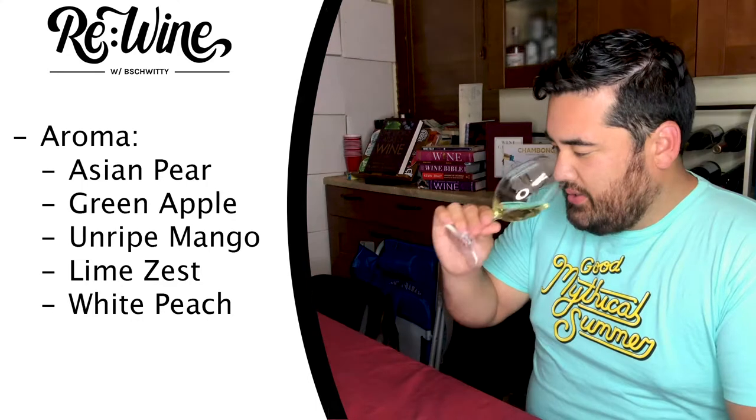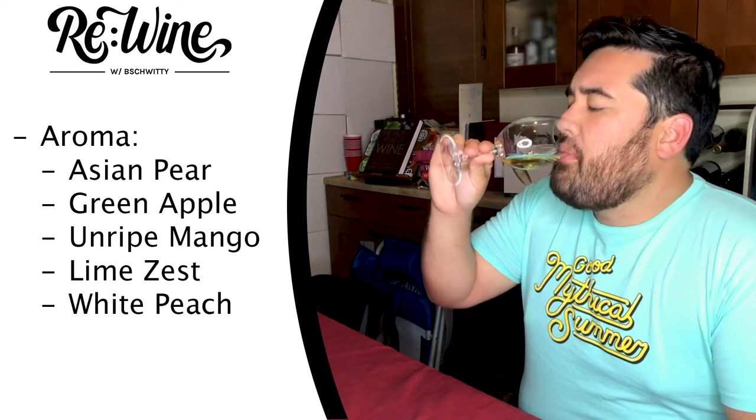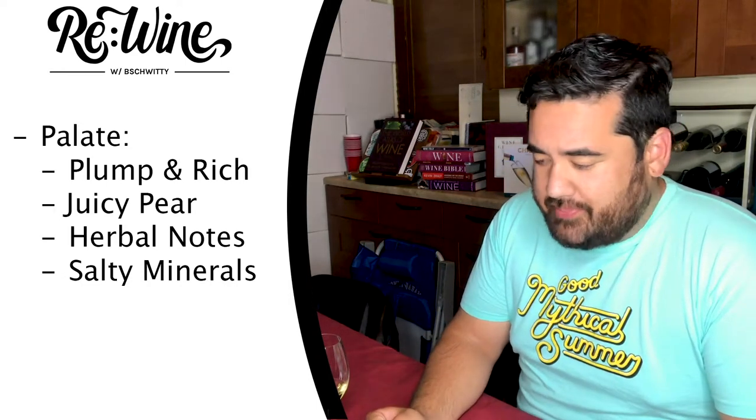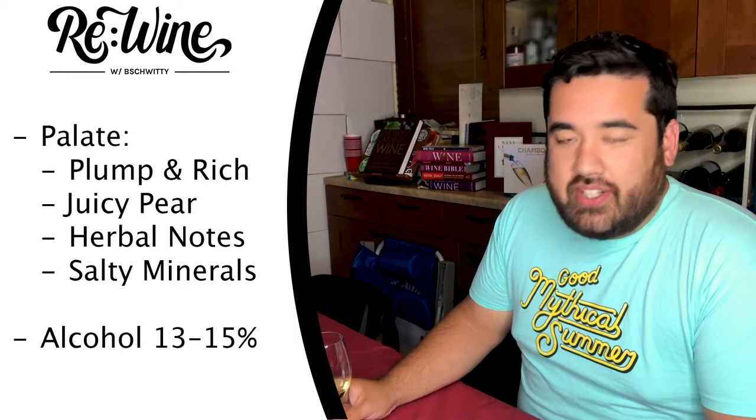The aroma of this wine is kind of green fruit and citrus notes — there's a little Asian pear, green apple, some unripe mango, a little lemon zest, some white peach, everything from pear and apple to some stone fruit. On the palate it's plump and rich, with juicy pear flavors — Bartlett's — plus lean herbal notes of green almond or dry green herbs, and salty minerals.